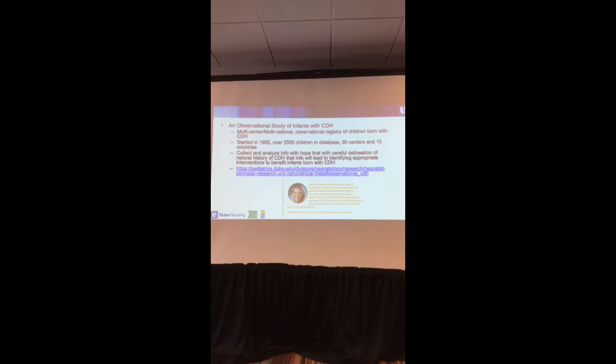The other study is a multi-center, multinational observational registry started in 1995, with over 3,500 children in the database across 90 centers in 10 countries. They collect and analyze information with the hope of studying the history of CDH and identifying appropriate interventions. Dr. Jennifer Peterson is a neonatologist at Duke and the principal investigator on both of our CDH research studies.